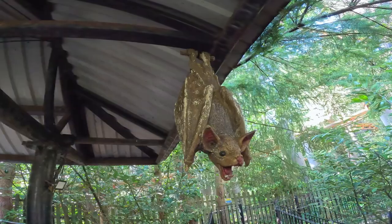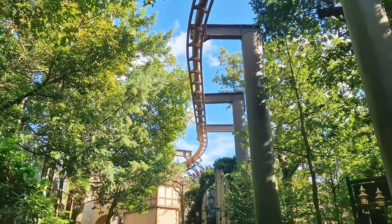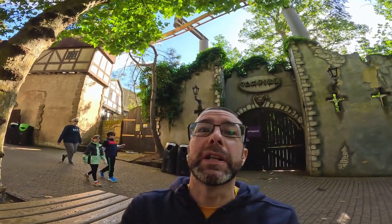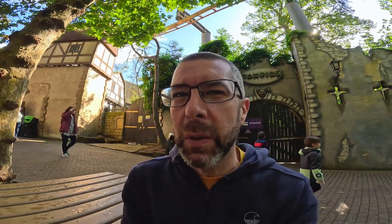Heading down into Wild Woods for some vampire action - it's not really called Spooky Town, but that rhymed. Vampire's good, five minute queue, let's go. Always good to get back on Vampire there, though it does feel like it needs a little TLC. It's rattling a little bit around the course and it felt quite slow in places - possibly because the train was only a third full. Towards the end it really almost felt like it stalled out. But it's still a bit of a classic, it just needs a little bit of attention.